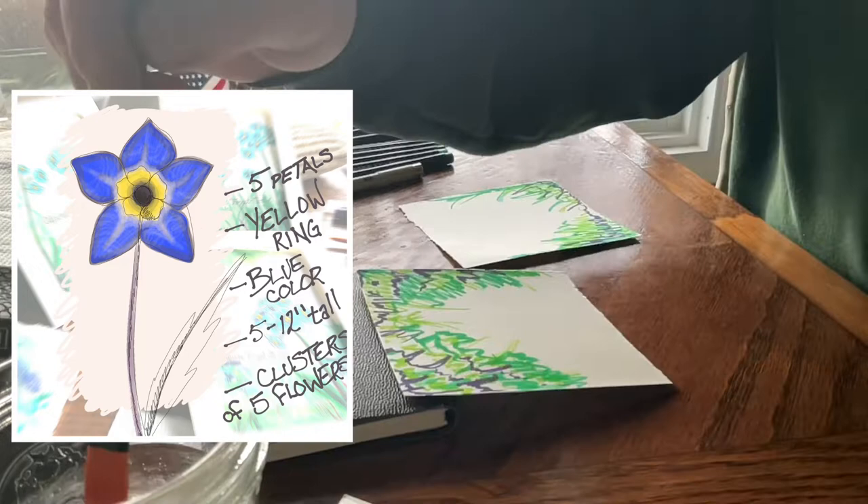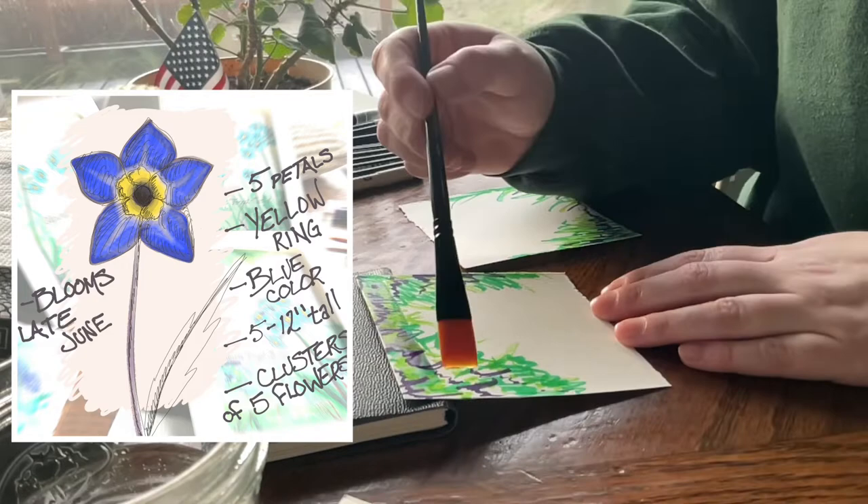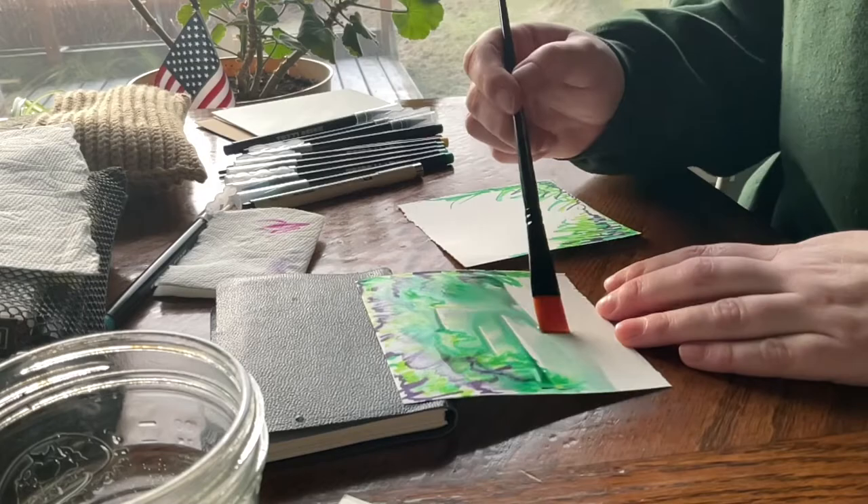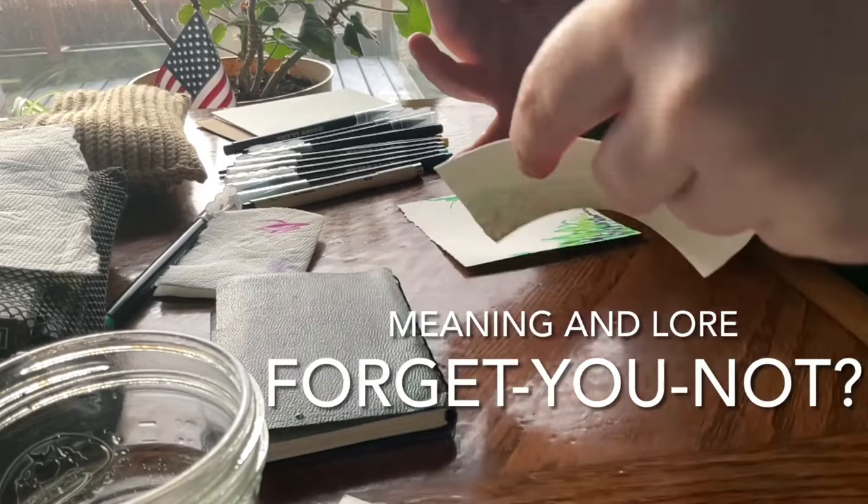The flowers grow in clusters of five, and the blossom clusters are held up by a pretty weak, slender stem with hairs on it. The plant stands anywhere from 5 to 12 inches and is found in mountain meadows, blooming in midsummer from late June to July.